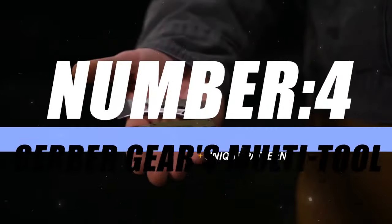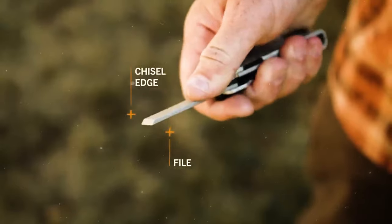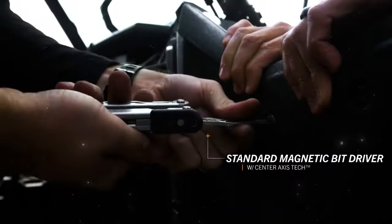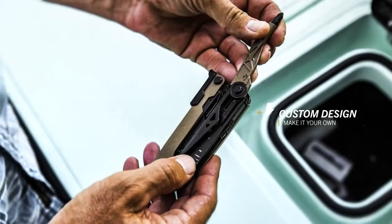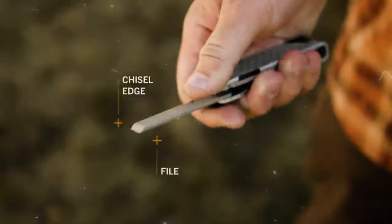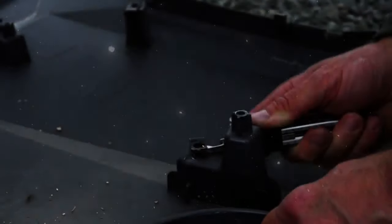Moving on to number 4, we have Gerber Gear Multi-Tools. When it comes to versatility in the palm of your hand, Gerber Gear Multi-Tools stand out as the go-to solution for the modern adventurer. Designed with precision engineering and crafted with the utmost quality, these multi-tools are more than just a handy gadget — they're a comprehensive tool kit for any situation. A compact powerhouse combining pliers, screwdrivers, knives, and more into a single portable device that fits in the palm of your hand.